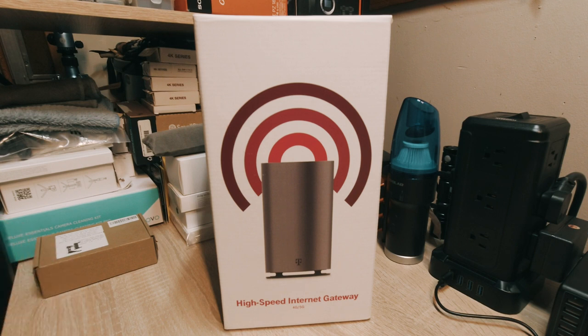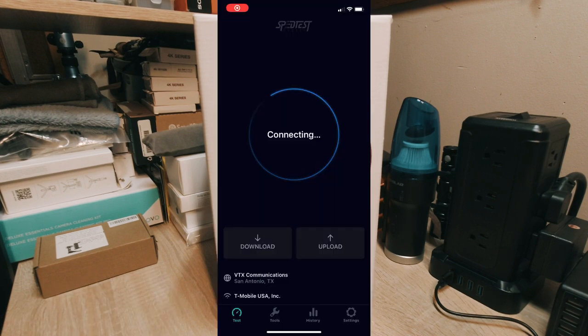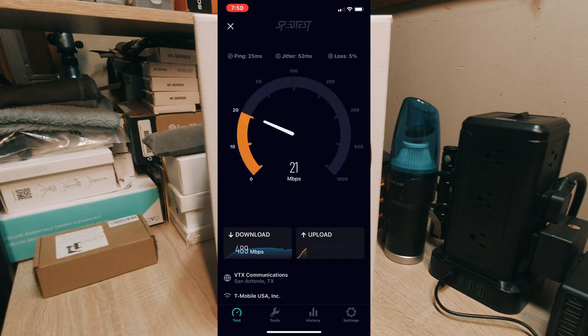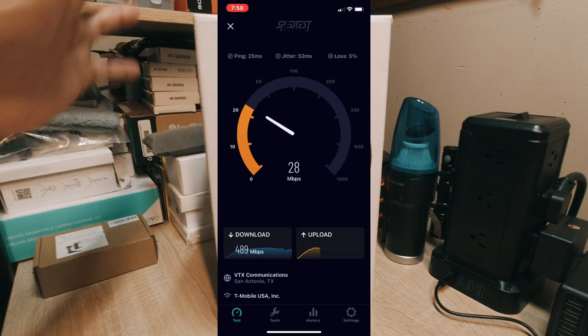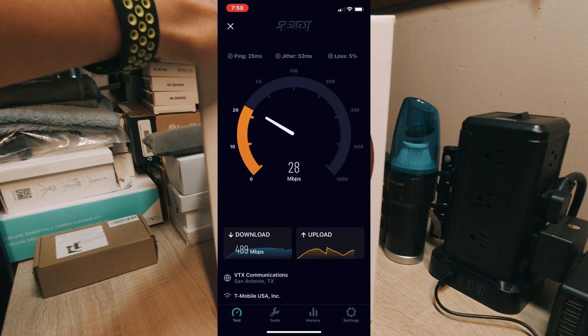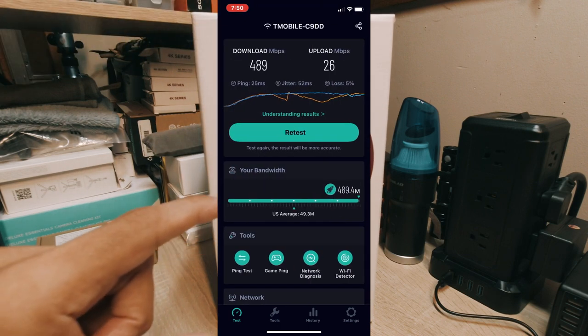I run anywhere from six to nine devices, including my four Wi-Fi home security cameras. When all devices are running, I do not get any slowdowns. Movies run well, everything runs well. I'm in Texas and I haven't had any problems.